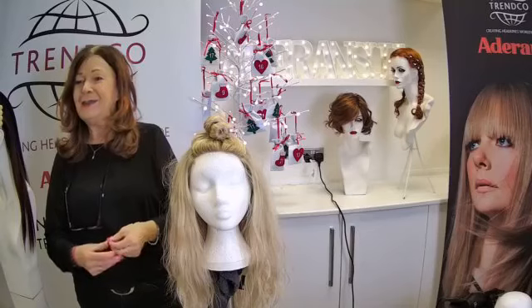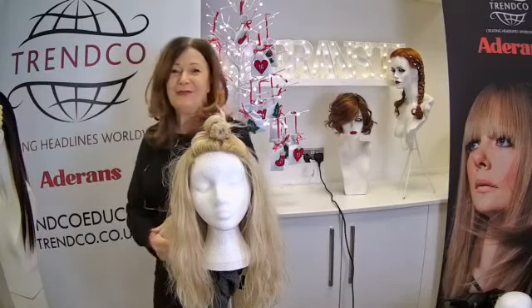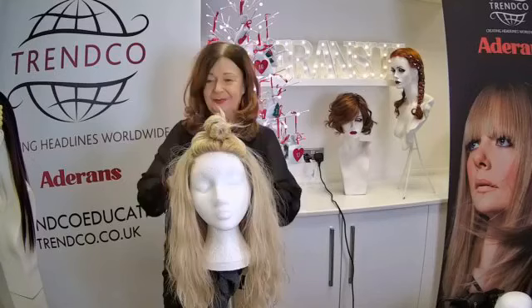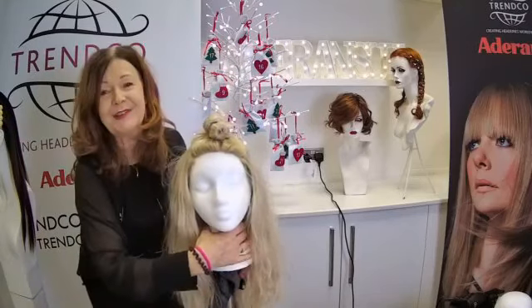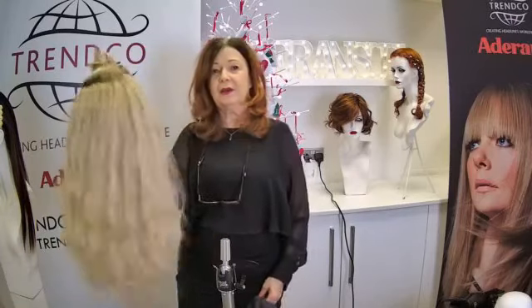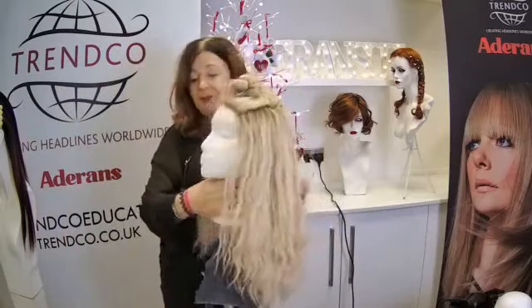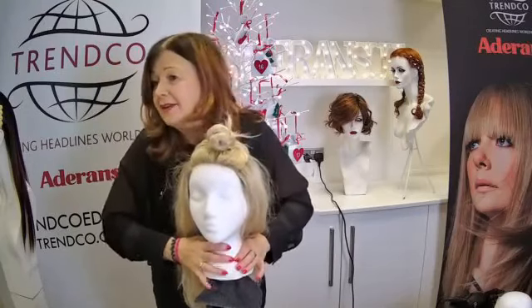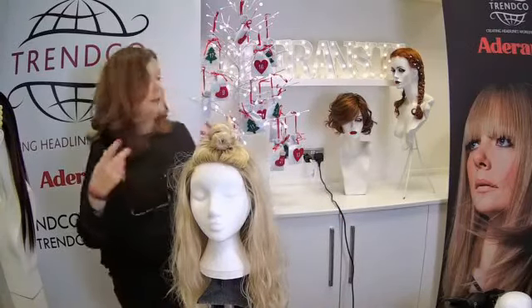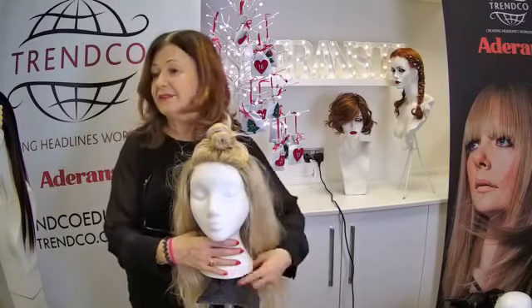A viewer comments that adding chopsticks through the twist would look stunning — Jane agrees and jokes about wanting salt-and-vinegar chip sticks. The finished back of the Anna Sui look is shown to camera — very easy party hair that could also work on the beach or in the park next summer. Both the Celine and Anna Sui looks have been really simple and easily achievable by anyone at any skill level.